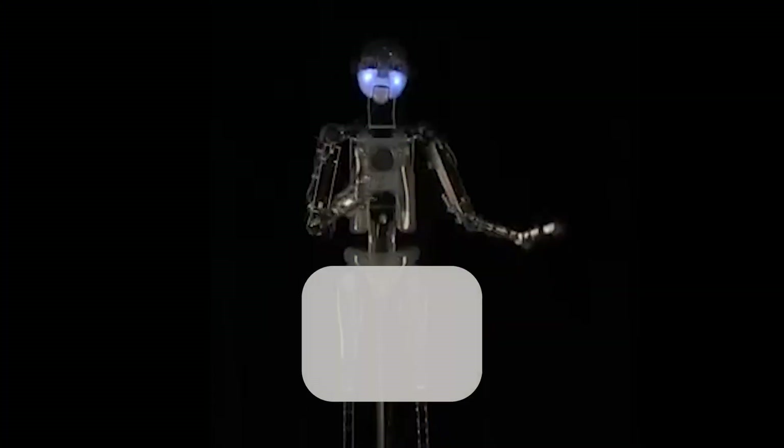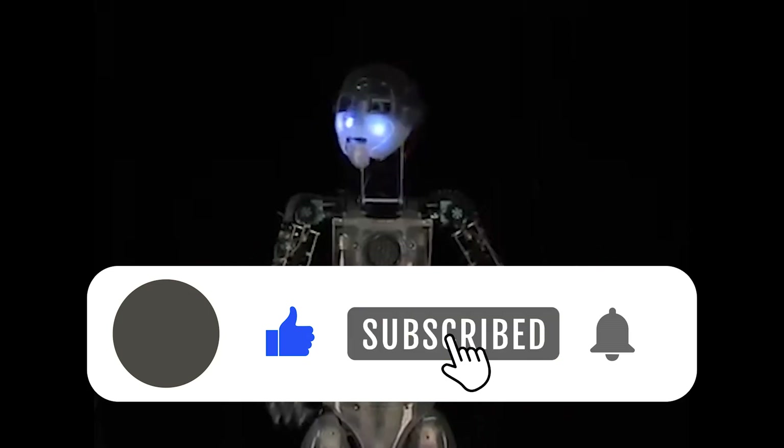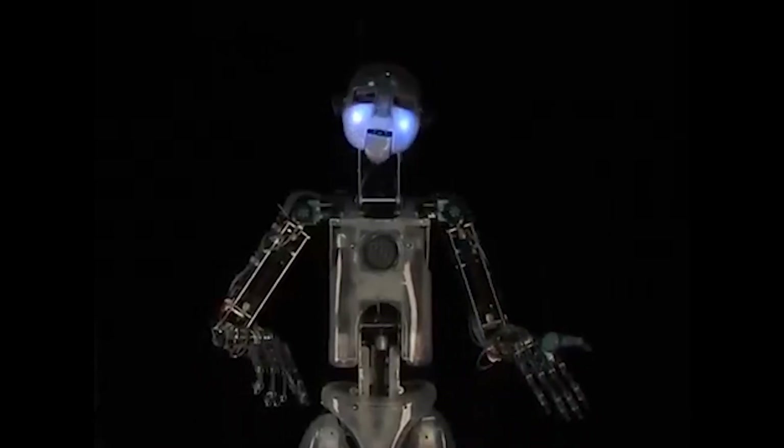Hello and welcome to Projectventive. Today we are going to talk about the RoboThespian, developed by Engineered Arts. But before we do that, make sure to like, share, and subscribe to our channel for more informative content like this. Let's get to it.